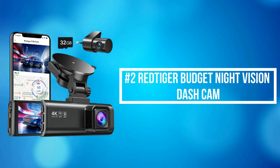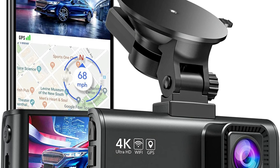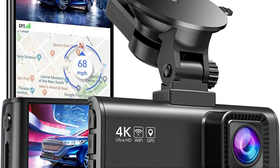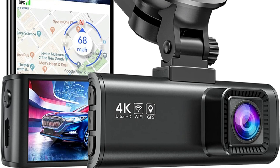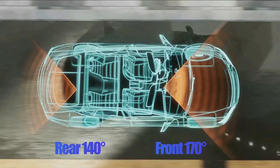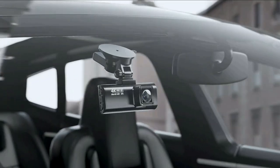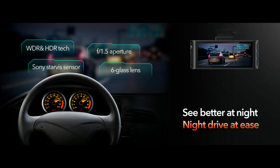At number 2 on the list is the Red Tiger Budget Night Vision Dash Cam. The Red Tiger Night Vision Dash Cam records video of up to Ultra HD 4K plus FHD 1080 resolution, helping you read key details like road signs and vehicle number plates. To reduce blind areas, it has a front wide angle of 170 degrees and a rear wide angle of 140 degrees. The driving recorder adopts an excellent optical lens with an ultra-large F1.5 aperture and 6 layers, equipped with HDR and WDR technology to capture important details clearly under low-light conditions.